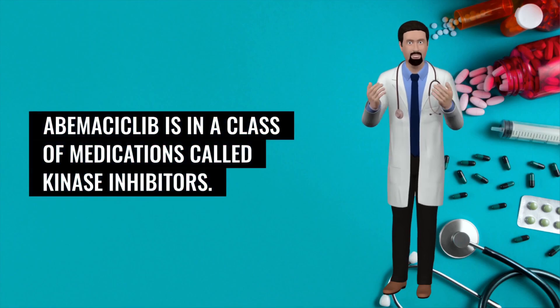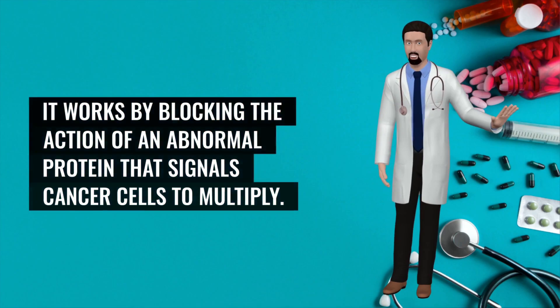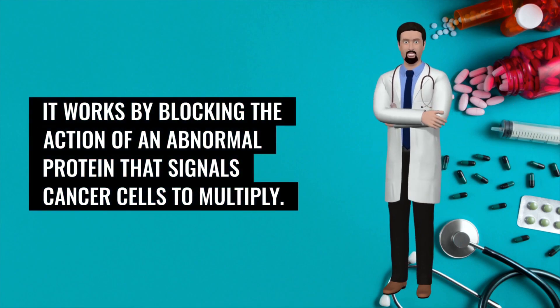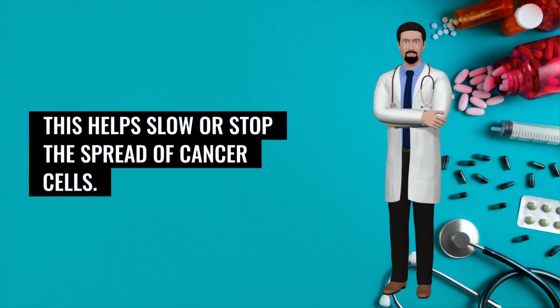Abemaciclib is in a class of medications called kinase inhibitors. It works by blocking the action of an abnormal protein that signals cancer cells to multiply. This helps slow or stop the spread of cancer cells.